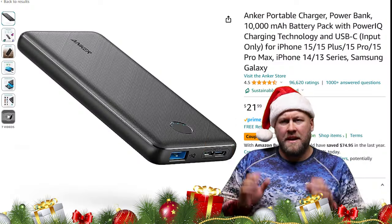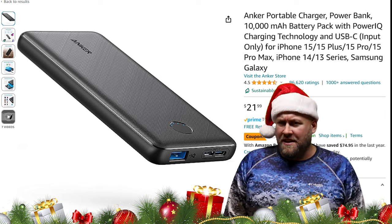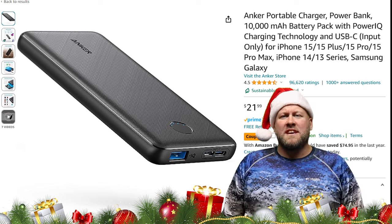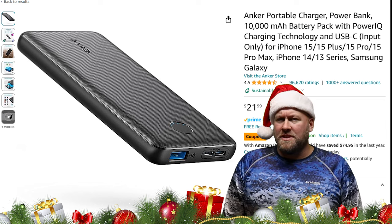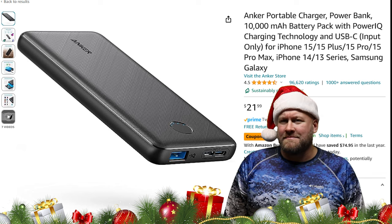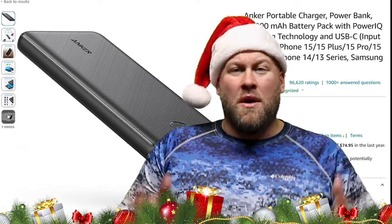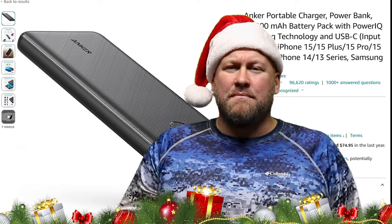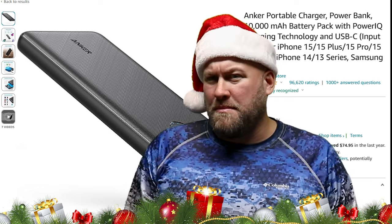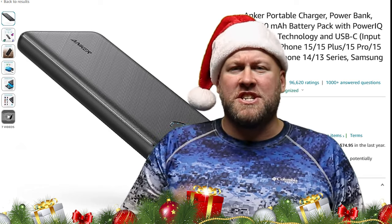Gift idea number six: a portable battery pack. A portable battery pack may not help you catch more fish, but it has a ton of practical uses. One of the biggest uses is charging your cell phone while out on the water — one of the worst things is having your phone die and then catching that personal best bass, because without a picture nobody's gonna believe you. Also, more and more people are getting into self-filming their fishing outings, and this battery pack is great for charging and running GoPro cameras or other cameras, allowing you to spend more time fishing than changing batteries.